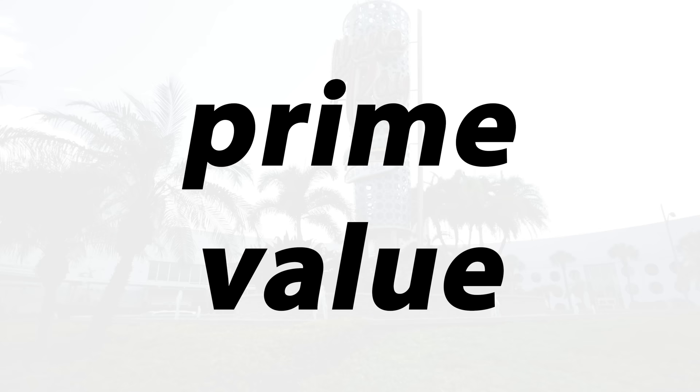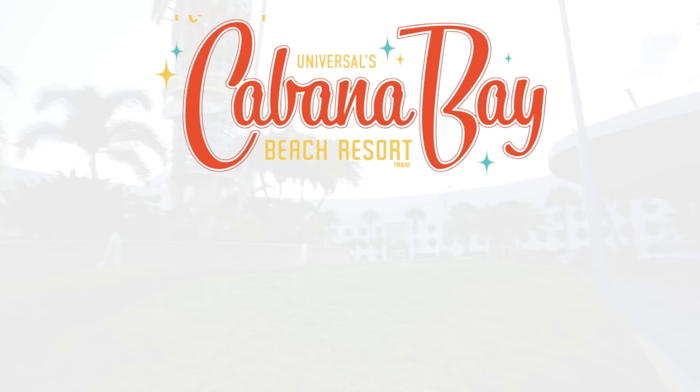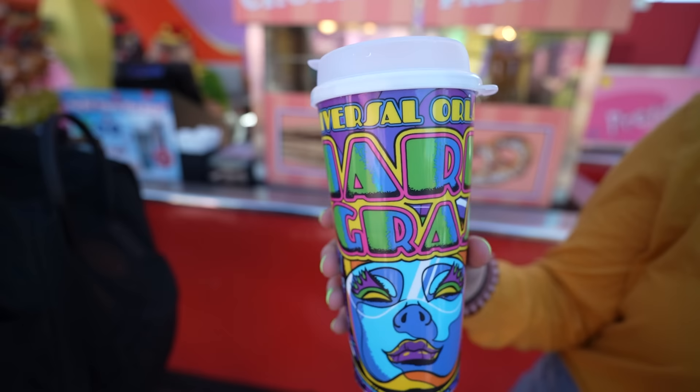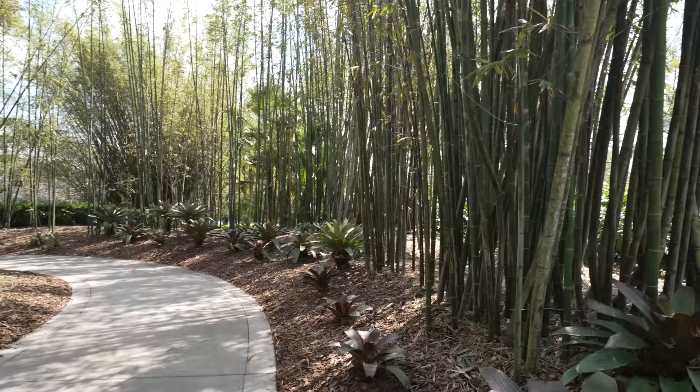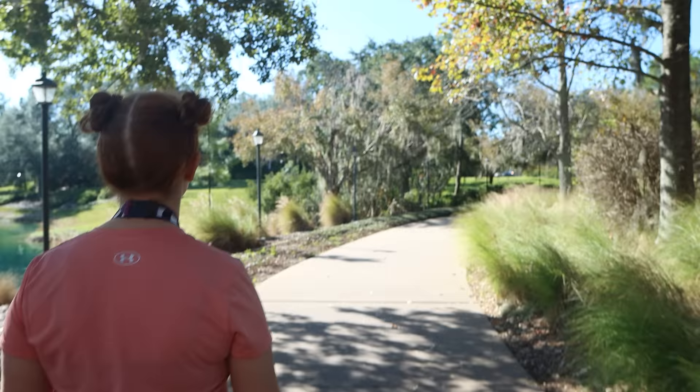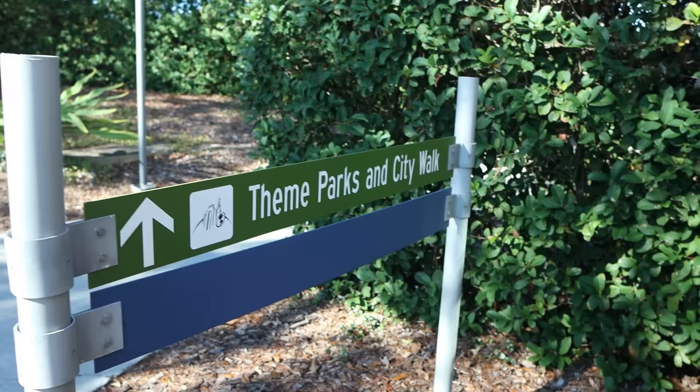After Value, we have the Prime Value Hotels, which include Cabana Bay and Adventura. Both come with all of the same benefits as the Value Hotels, like early park admission and merchandise delivery. The benefits are cumulative — there's a base rate of perks for staying on-site and you simply get more as you go up the tiers. The one additional benefit at Adventura and Cabana Bay is transportation — you can still take the shuttle bus, but both hotels also offer a walking path, which we love, especially when the parks are busy.